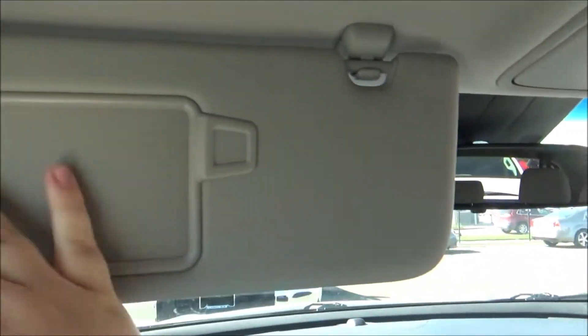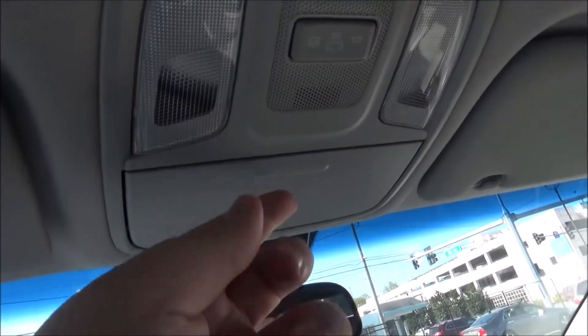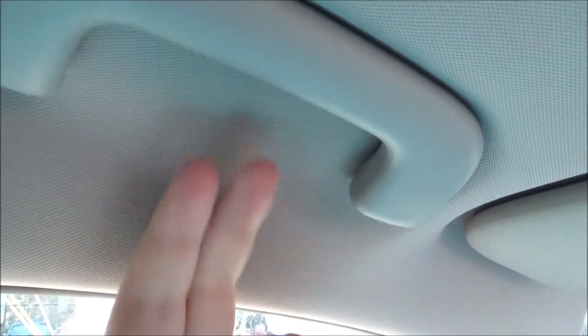Both sun visors do have vanity mirrors and lights. You do get your traditional Hyundai-Kia style light mechanism. On the overhead console you have a sunglass holder along with your overhead lighting, and there are grab handles at all four corners.